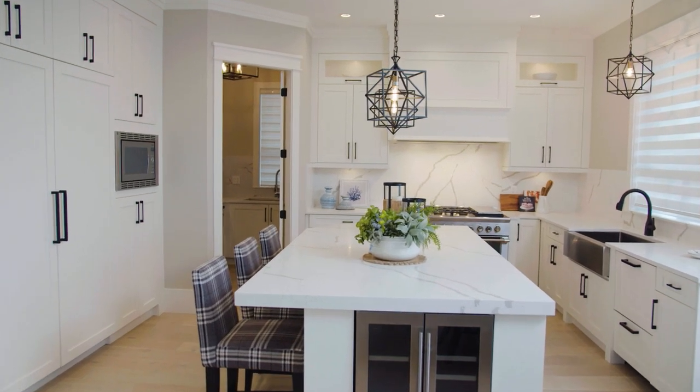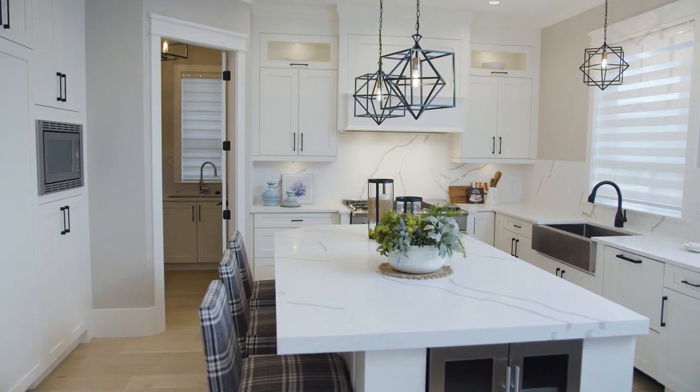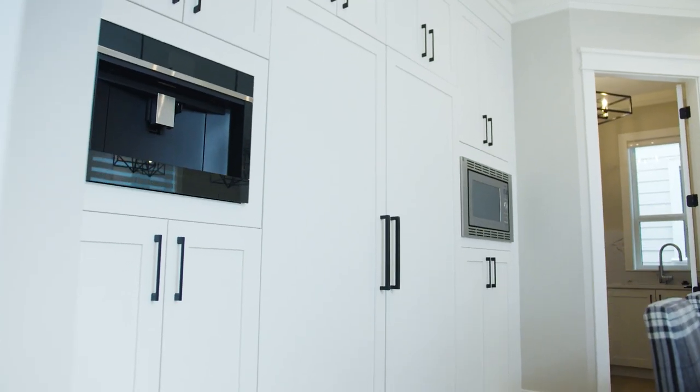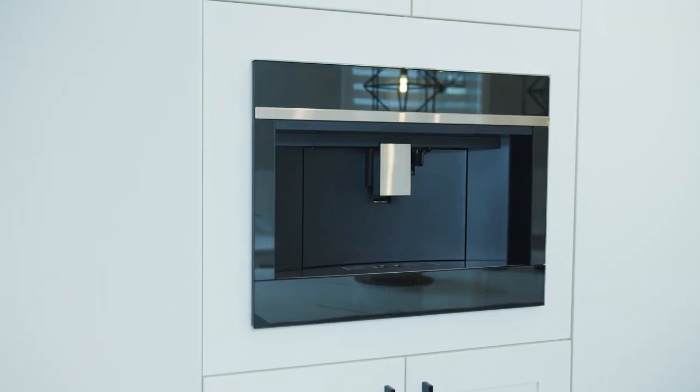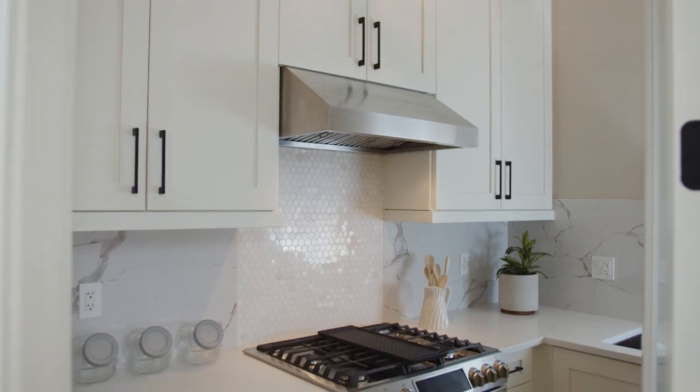The oversized gourmet kitchen is a chef's dream with clean lines and a fresh white-on-white design. A kitchen island and integrated state-of-the-art appliances are all in keeping with the contemporary look of the home. Plus, there's a convenient prep kitchen too.